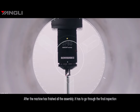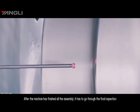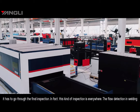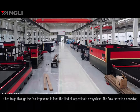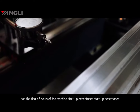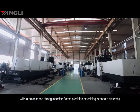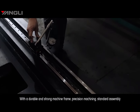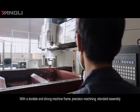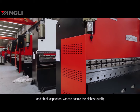After the machine has finished all assembly, it has to go through final inspection. In fact, this kind of inspection is present throughout the entire process — flow detection during welding, review of each machined part, and finally a 48-hour machine setup acceptance test. With a durable and strong machine frame, precision machining, standard assembly, and strict testing, we can ensure the highest quality.